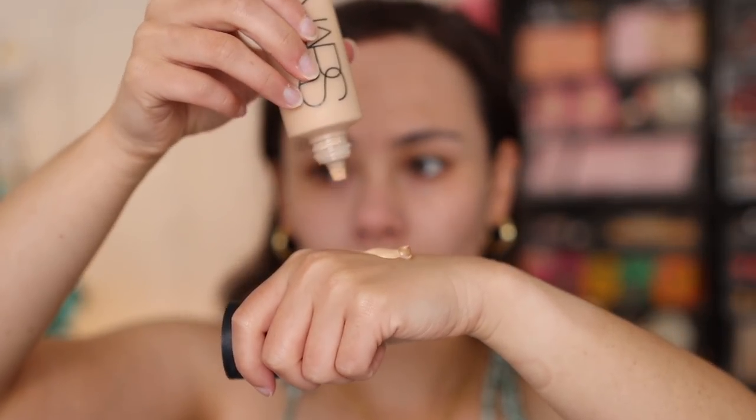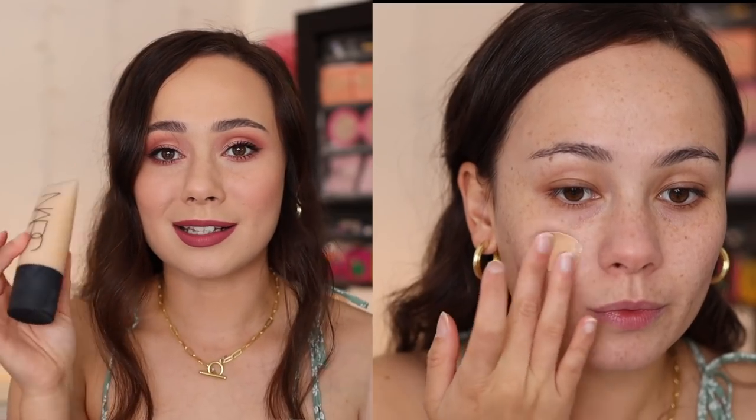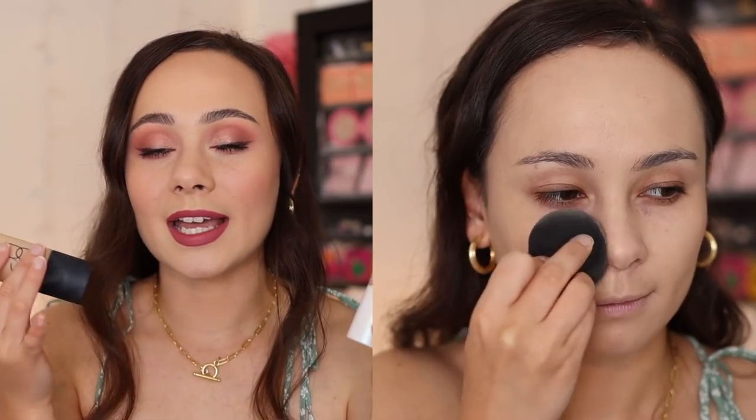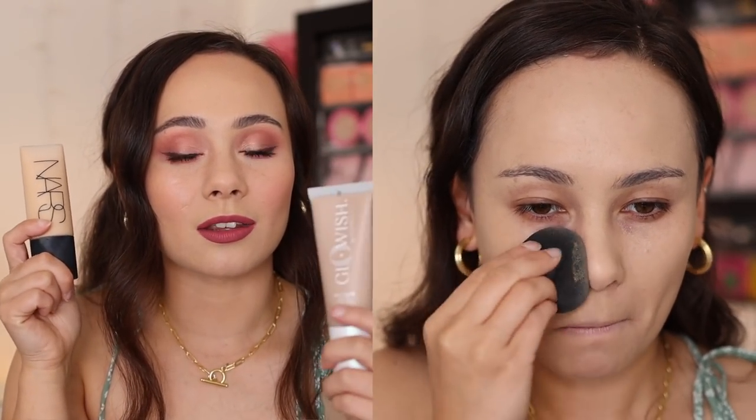I was actually able to make these two work by mixing them together — they really counteract each other. Because the NARS is so dry, the Huda adds some dewiness and glow. The NARS is a bit too light and the Huda is way too dark, so mixing them also created a good color for my skin tone. Together, I don't hate my base — it actually looks quite perfected. But when I'm done with these, I am not repurchasing either. They're tolerable together but on their own I can't do it. For a lot of these products, I had to adjust my routine too much, and if I'm paying a lot of money, it should work right away.